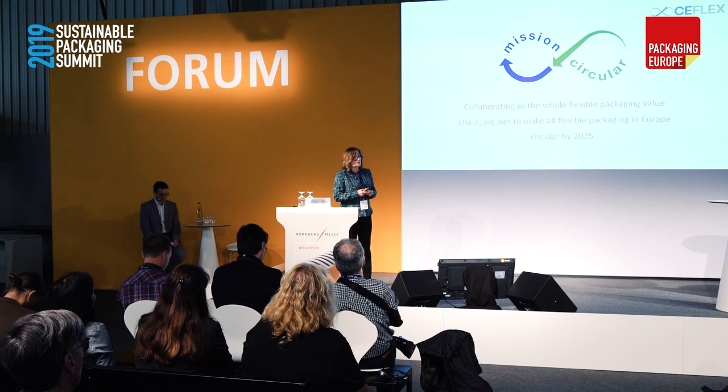This is our mission circular — this is how we see delivering it. If you leave today with one thing about C-Flex, it is collaboration of the entire value chain. When C-Flex was put together three years ago, the most innovative thing it brought was bringing together the truly entire value chain of flexible packaging to tackle what we thought at the time were impossible challenges. This is our mission circular. Thank you.